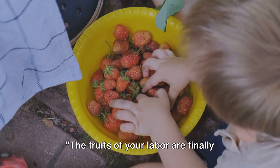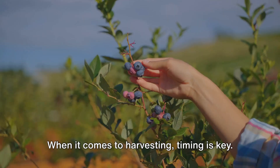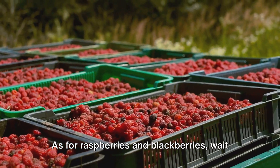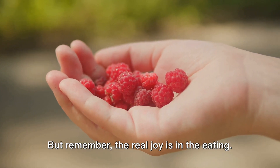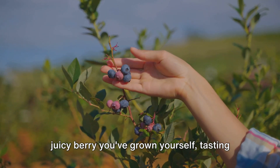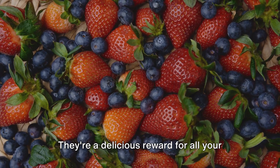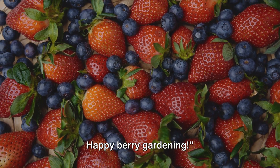The fruits of your labor are finally ready to be enjoyed. When it comes to harvesting, timing is key. Strawberries are best picked when they're a vibrant red, while blueberries should have a deep, almost midnight blue hue. As for raspberries and blackberries, wait until they're fully ripe and easily come off the stem. There's nothing quite like biting into a juicy berry you've grown yourself, tasting that sweet and tangy explosion of flavor. Use them in pies, jams, or simply enjoy them fresh off the vine — a delicious reward for all your hard work. And there you have it, a fruitful journey from planting to harvest. Happy berry gardening!